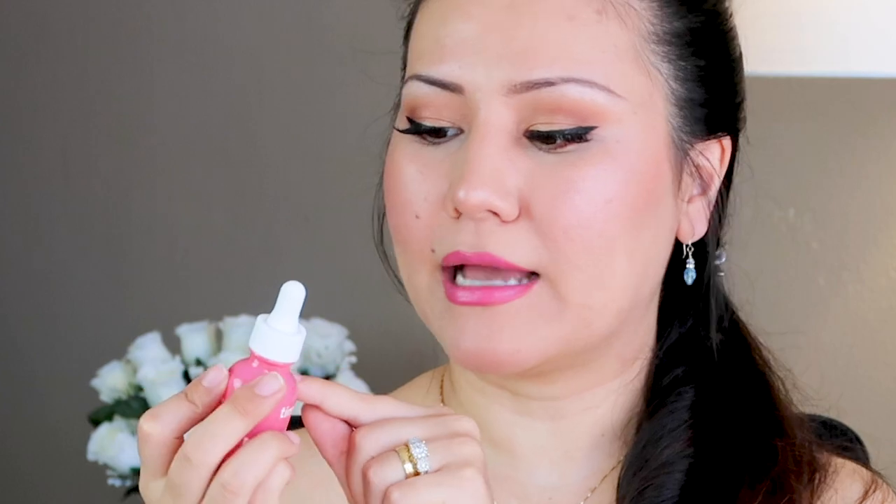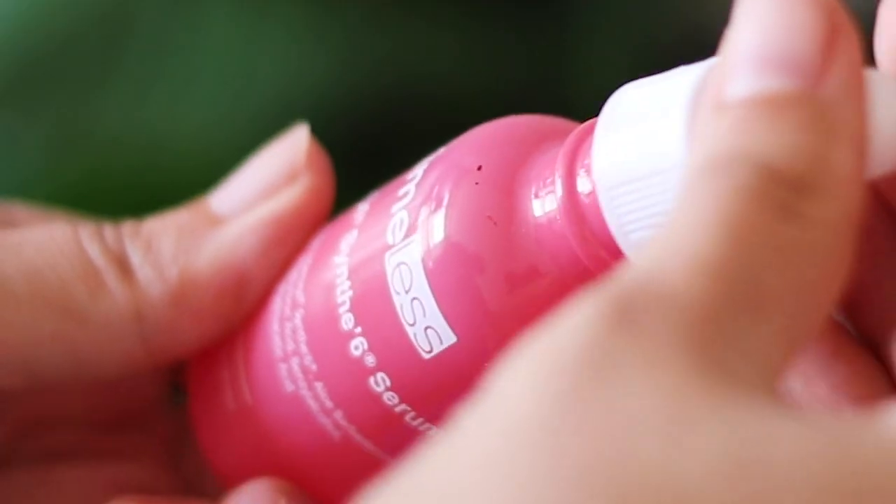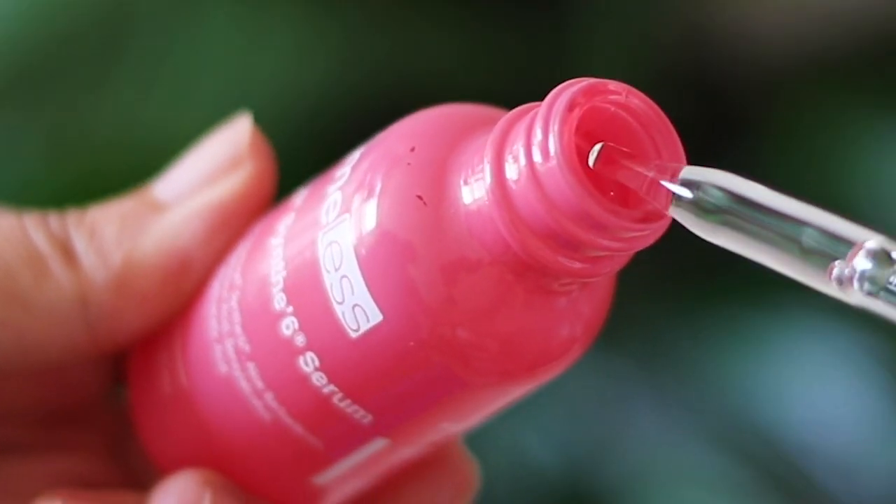One concern I do have to mention: the packaging is not the best. When I was peeling off the plastic, my nail caught the pink label and it scratched off a little of the paint. That's the only disappointing part of the product, but other than that the product itself is really good.